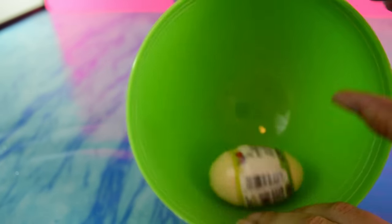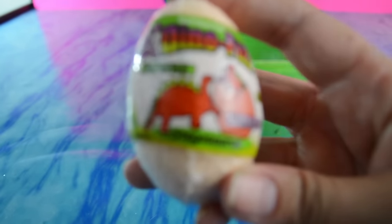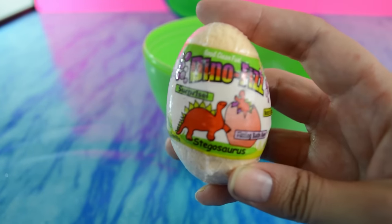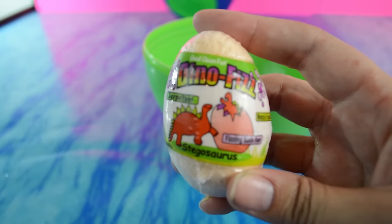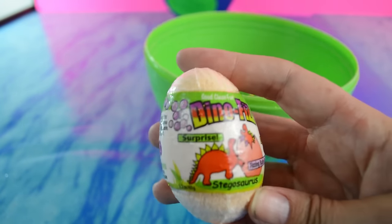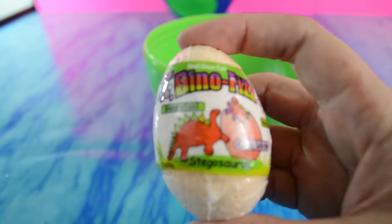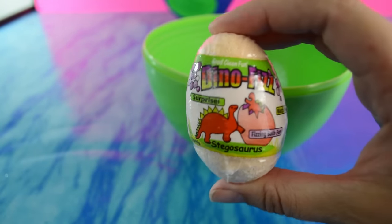What's this? There's another egg in there. A Stegosaurus. And just like our Triceratops, it's kind of an orangish color - the Triceratops that was on the outside of the egg. This one is a Stegosaurus. And these ones smell really strong. Usually we make our own Dino Fizz eggs, and these ones are super, super fragrant.